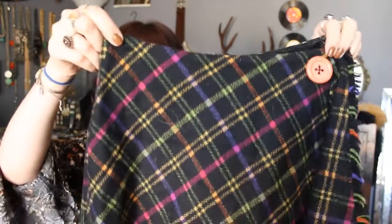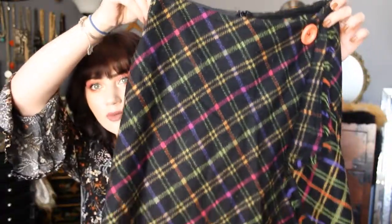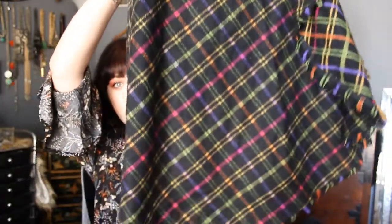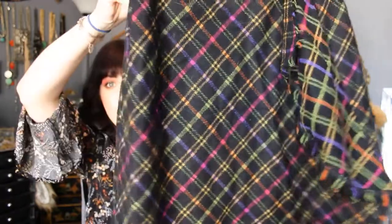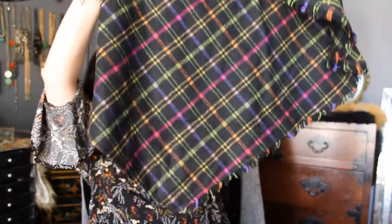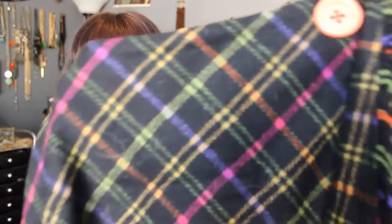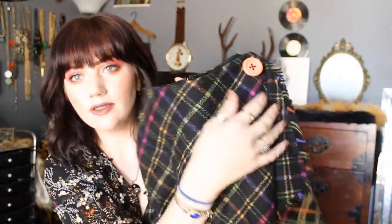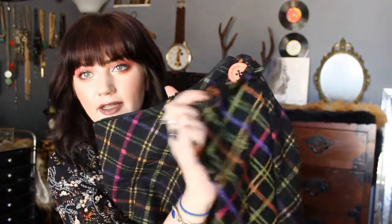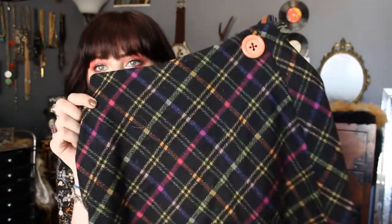This one almost looks handmade — there's no tag. How fun is this orange button? So this is like a neon rainbow plaid on a black background, and it has an asymmetrical hem. It fit me perfectly and looked so good. This is wool as well, but I'll wear tights, and it has a little wrap detail here. So fun.